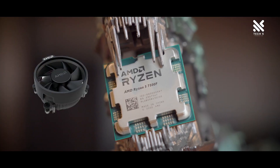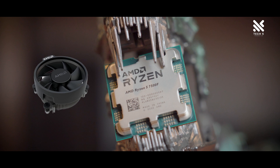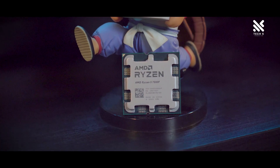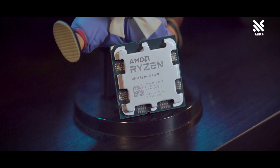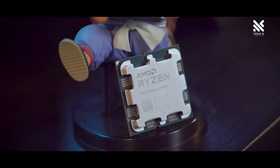It also comes included with AMD's Wraith Stealth as the stock cooler. The biggest difference is not from the specs, but from the absence of the integrated GPU and the pricing. We believe this will allow a lot more people who wanted to get into the AM5 platform to do so a lot easier, since there are a lot of great options for A620 boards in the market right now.